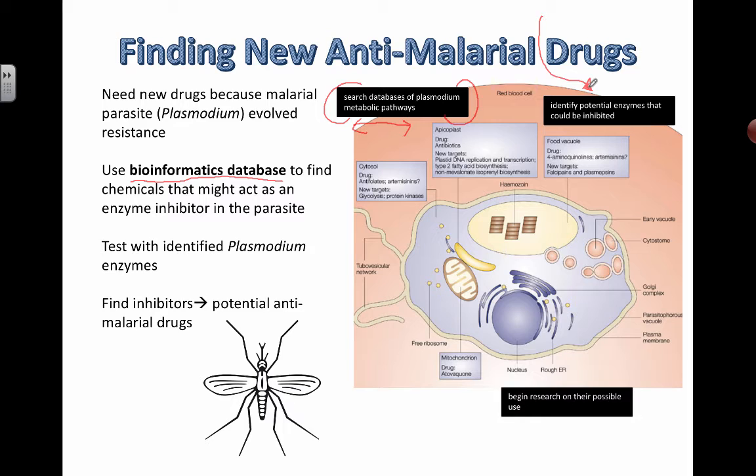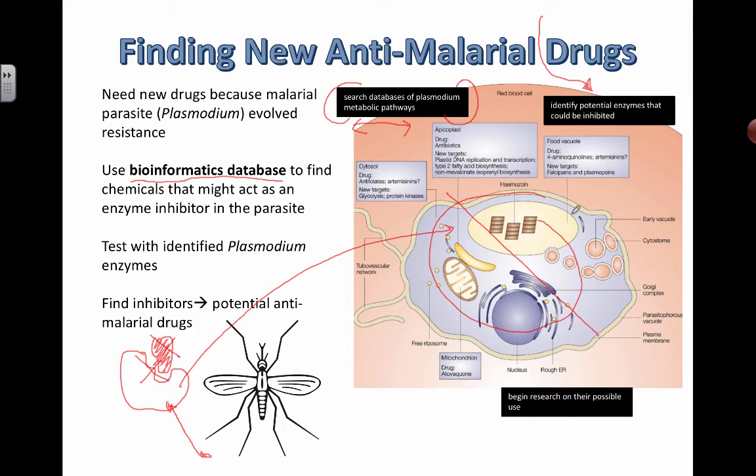Metabolism is basically a collection of all the chemical reactions that take place in the body, and most of these reactions need some kind of enzyme. Enzymes can be inhibited by certain chemicals. If you can figure out a way to take an enzyme that plays an important role in cell function — one that normally binds to a substrate — and add a drug that changes its shape, you can prevent the substrate from working and potentially cause the plasmodium to die.